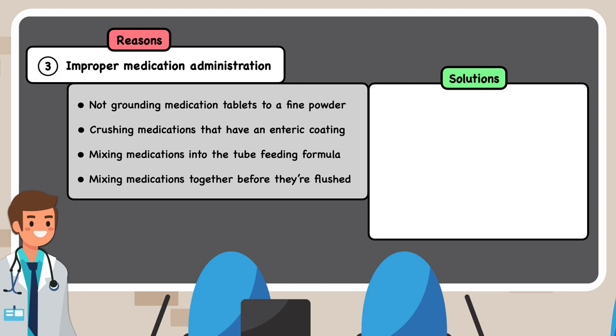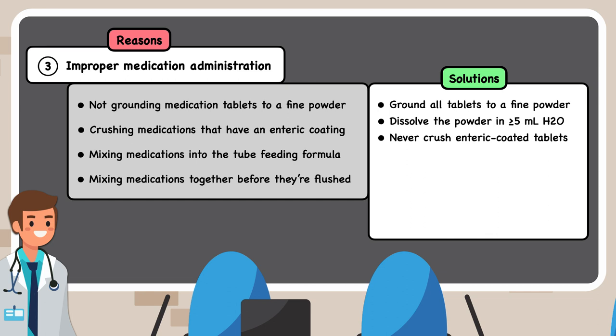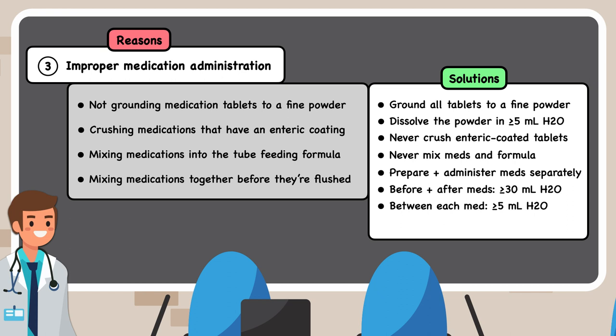To avoid these medication mistakes, here are the key strategies. First, all tablets should be ground to a fine powder and dissolved in at least 5 milliliters of water. Second, tablets with an enteric coating should never be crushed and flushed. Third, medications should never be mixed with tube feeding formula. Fourth, every medication should be prepared and administered separately, with at least 30 milliliters of water flushed before and after medications and at least 5 milliliters of water flushed in between medications. Fifth, a pharmacist should review the medications list to optimize it for tube feeding, exploring liquid alternatives and planning the timing of administration.